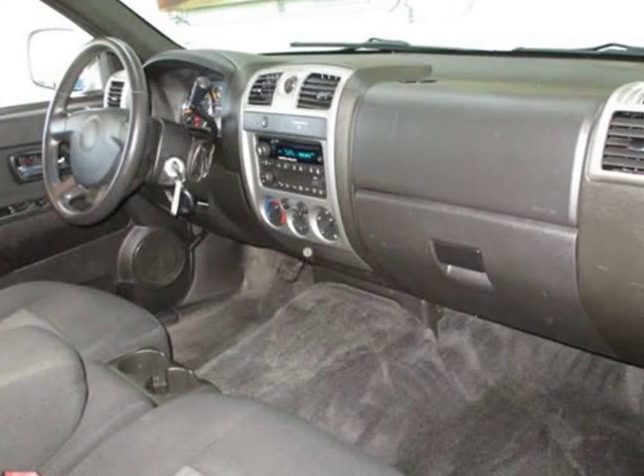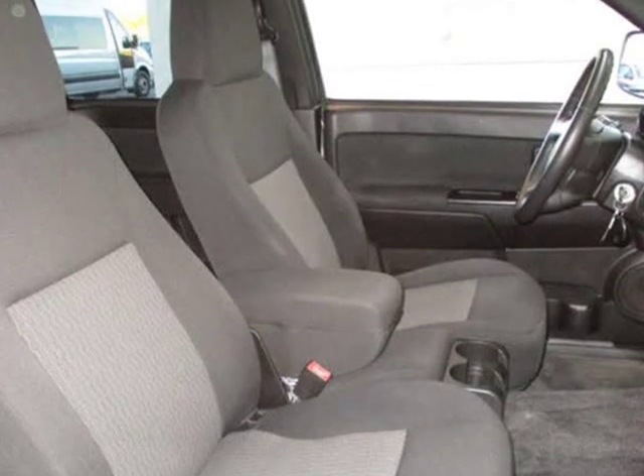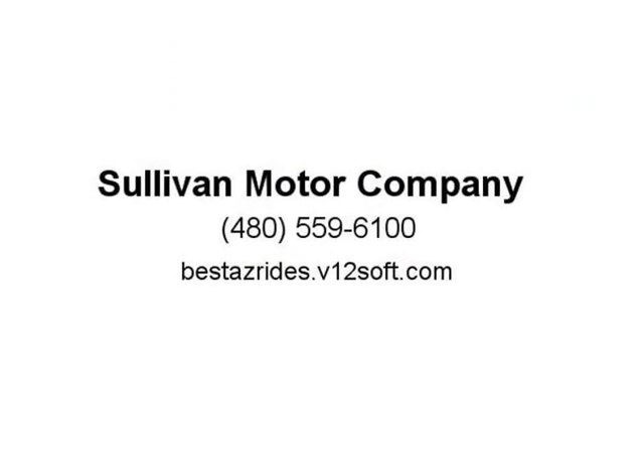This Chevrolet Colorado also features air conditioning, cruise control, tinted windows, power steering, power windows, power door locks, leather steering wheel, clock, tachometer, driver airbag, passenger airbag, keyless entry, traction control, dynamic stability, fog lights, intermittent wipers, AM/FM, CD player, and 12V power. Visit us at bestasreads.v12soft.com.